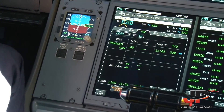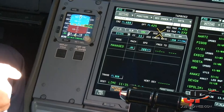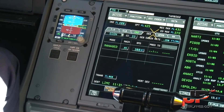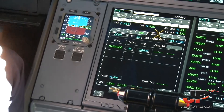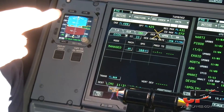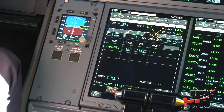Performance page. Descent with managed mode in Mach 0.85 — 85% of the sound speed. The speed is 300 knots and cabin rate of descent 350 feet per minute.